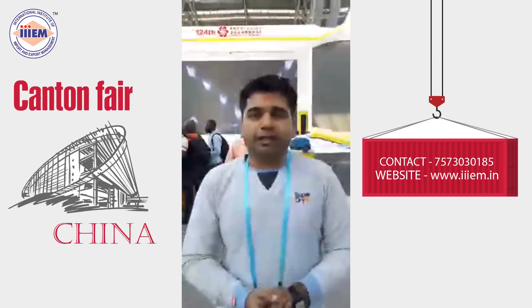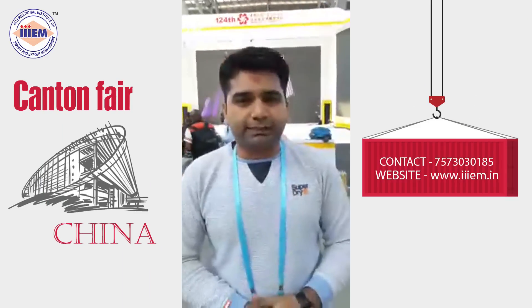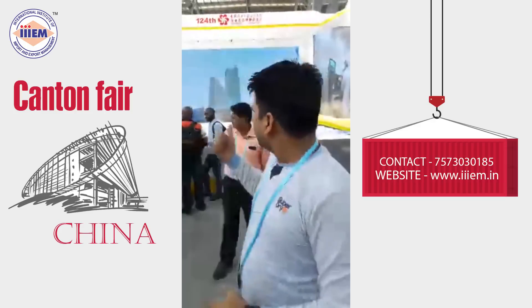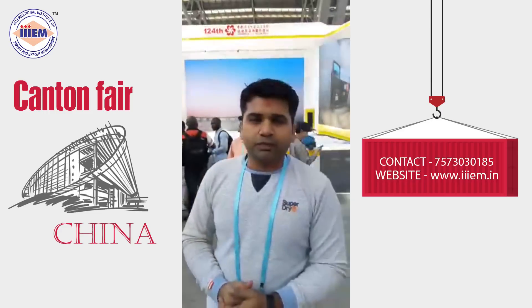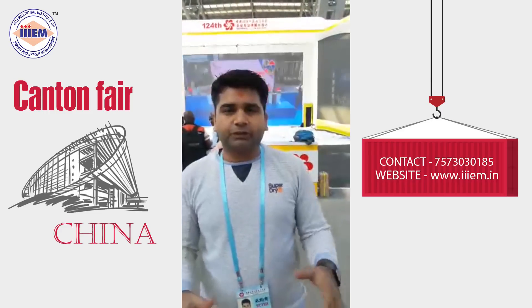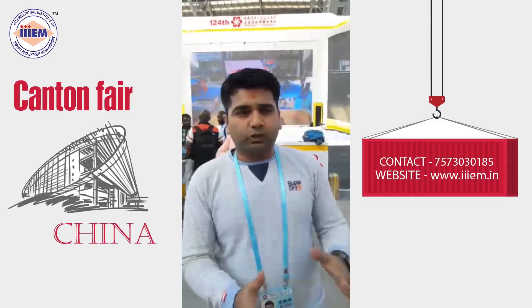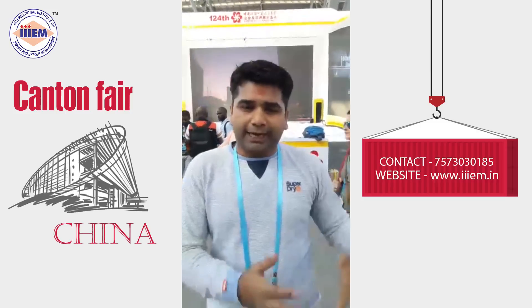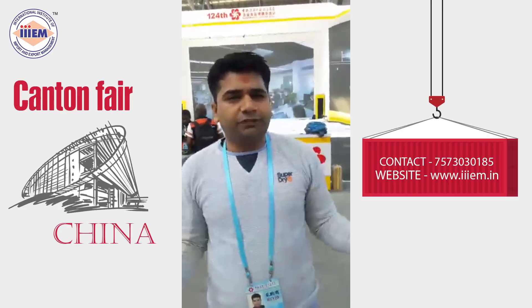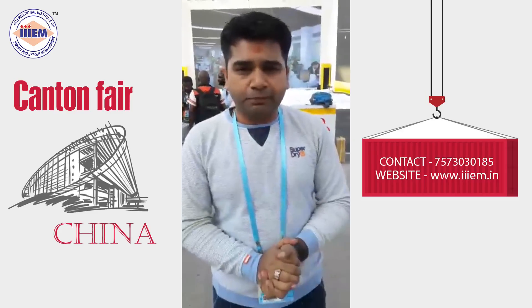Hello everyone, this is Viral Shah, subject matter expert from IIIM. How are you all? We are here at the 124th Canton Fair, China. We have been here for the last 2 days, and I have around 22 participants from IIIM who are having a wonderful experience of this Canton Fair.